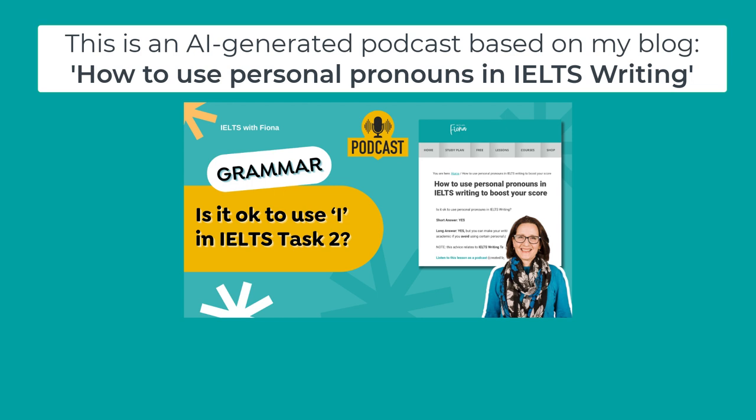It'd be easy to overuse 'we' if you're not careful. The source suggests using the passive voice as a handy alternative. So instead of saying 'in my country, we have implemented strict laws to combat pollution,' you could say 'in my country, strict laws have been implemented to tackle pollution.' It's a small tweak, but it makes a difference — keeps things moving without that repetitive 'we.'